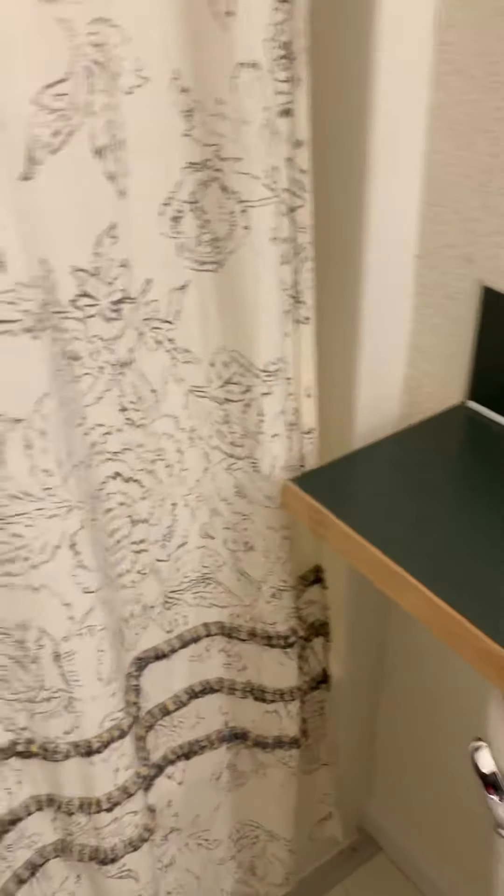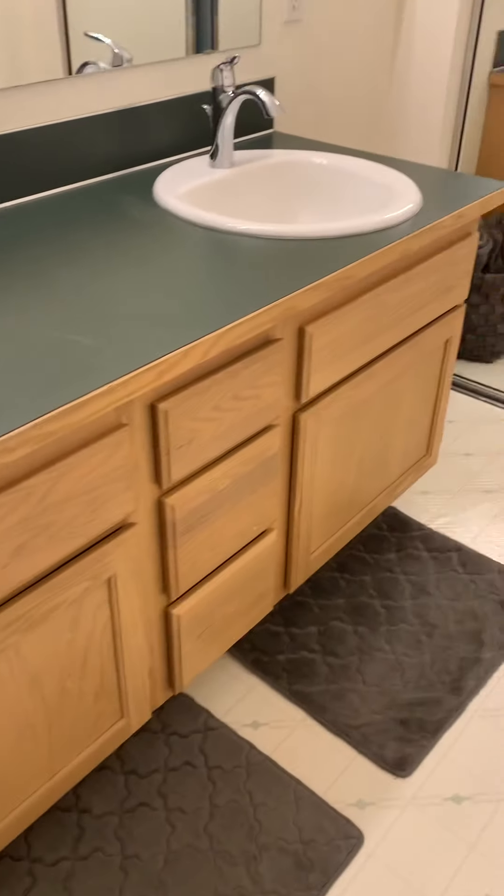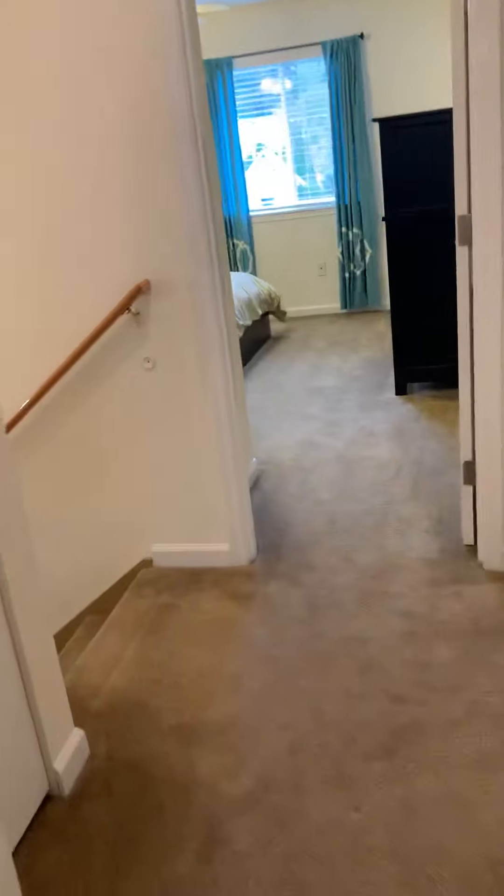Here are the his and her sinks and the shower. They have countertops that go all the way across and end right there. And that is it for this one — I'm going to go outside and show you the exterior and the front.